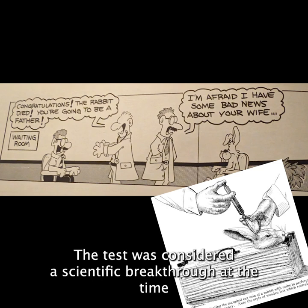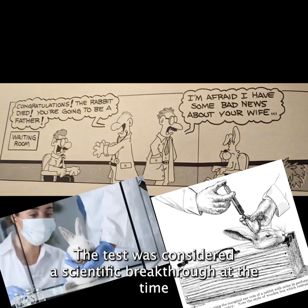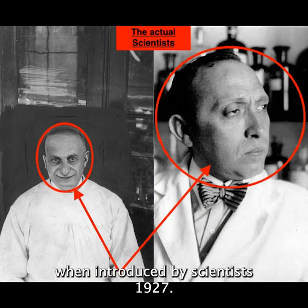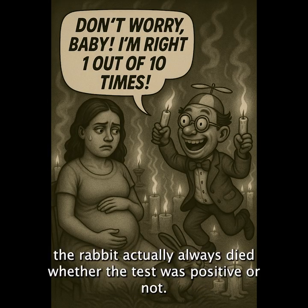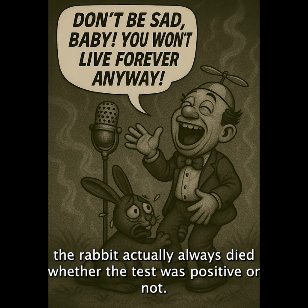It's really sad. The test was considered a scientific breakthrough when it was introduced by scientists in 1927. Before this, pregnancy diagnosis was just total guesswork and superstition. Despite the myth, the rabbit actually always died, whether the test was positive or not.